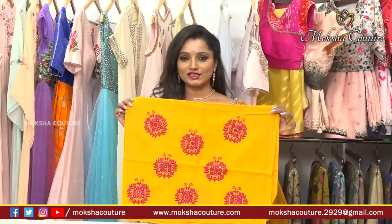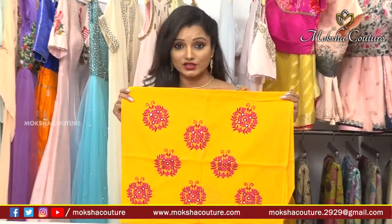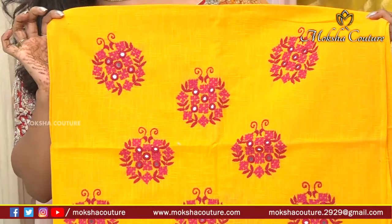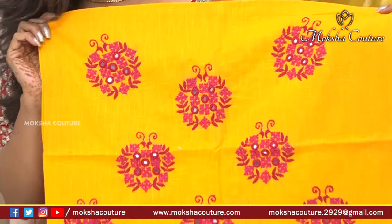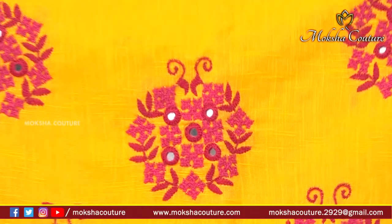The next blouse — a ready-made blouse with embroidery already done on it — is available in a beautiful yellow color, a mango yellow or turmeric yellow shade. On top of it, complete embroidery has been done beautifully in a single color — pink and red thread embroidery. Mirror work has also been incorporated into this design.